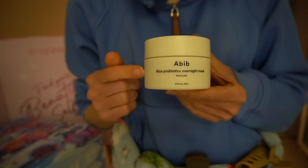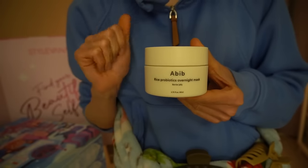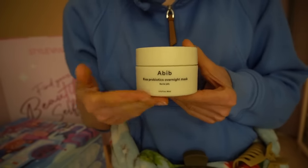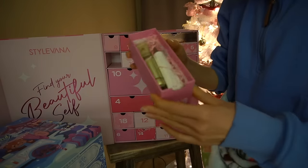I'm really excited about this because they also have a Heart Leaf Sheet Mask that is really good, so I'm excited for this one too.